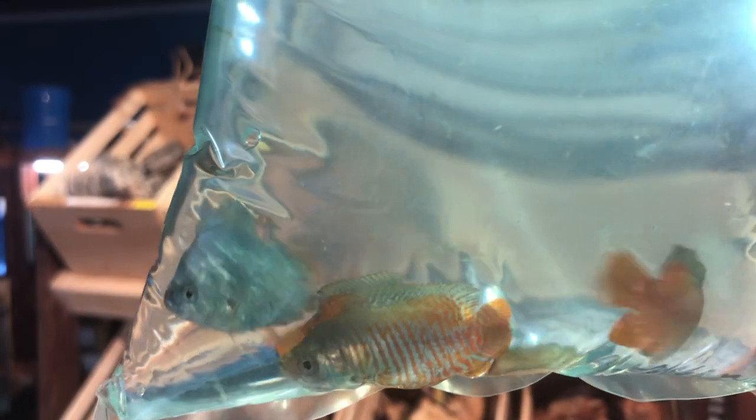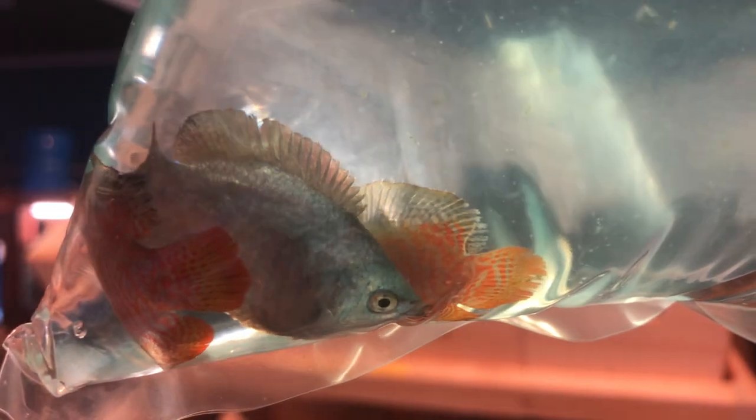We have assorted fancy dwarf gouramis. Good color to them — they always come in colored pretty well.